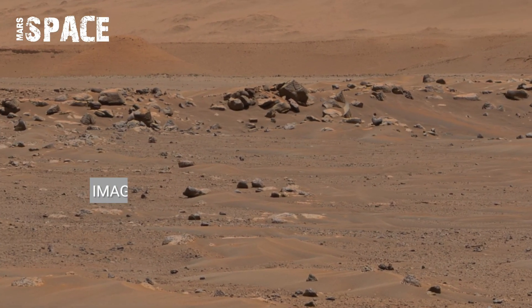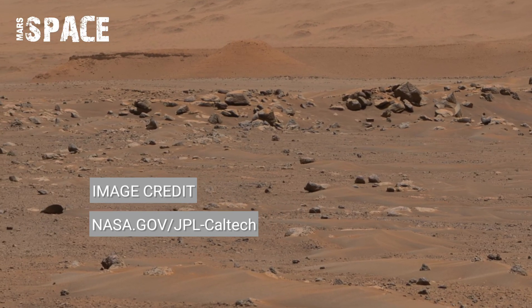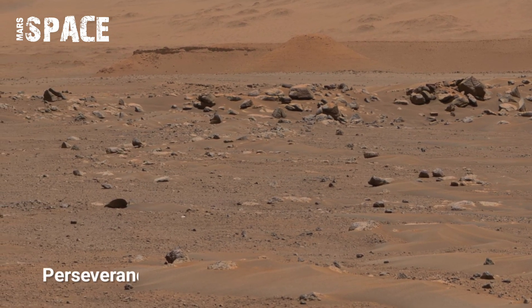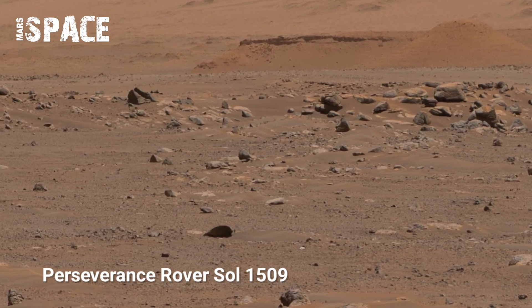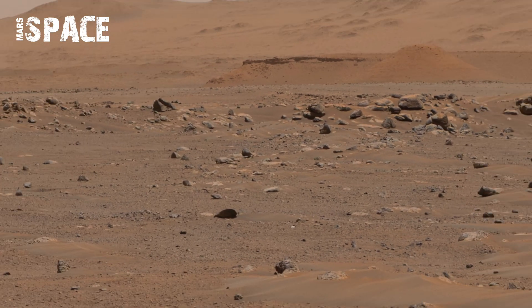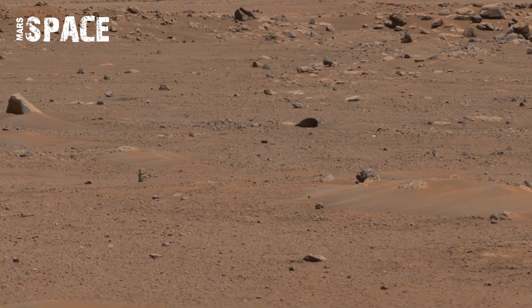On Sol 1509, NASA's Mars rover captured one of its most remarkable views — a complete 360-degree geological scan of the Martian surface. The terrain glows orange under the sun, revealing craters and curious formations carved by dusty storms.